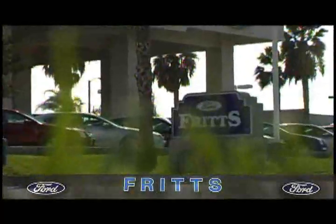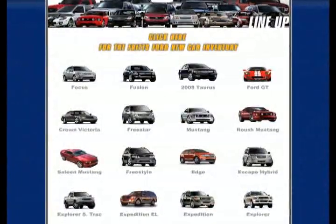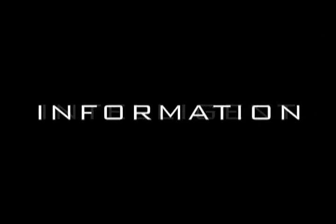Fritz Ford is a media partner with InstantRiverside.com. Fritz Ford, on auto drive in the Riverside Auto Center, and online at FritzFord.com. Instant, intelligent information.